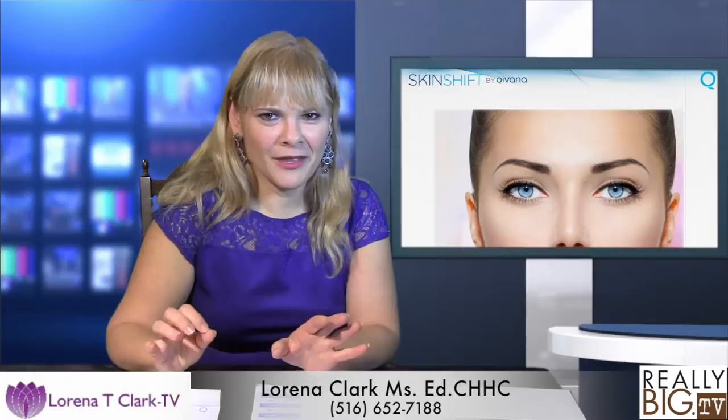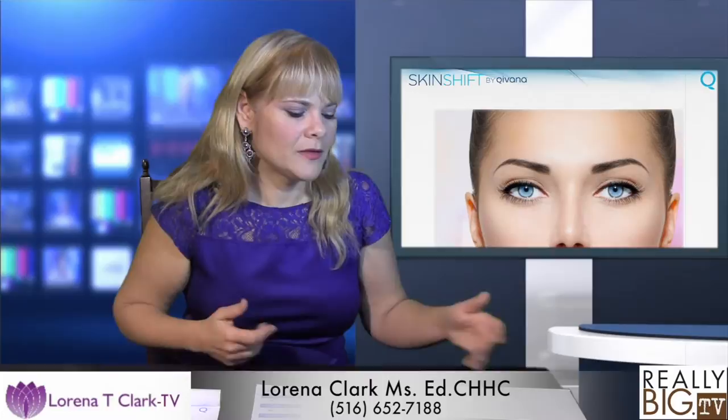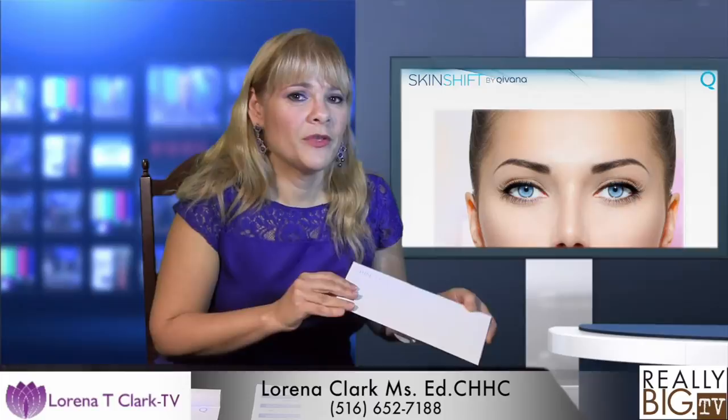She developed the first skincare based on your DNA. This is the most exciting thing because we all thought about skincare as being for dry, oily, or all skin types. But the quality of your skin is really according to your DNA. So what we do with this system is we do a swab of your saliva and send it to the lab.